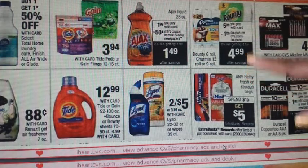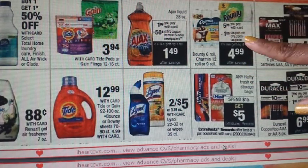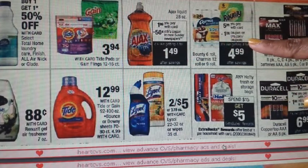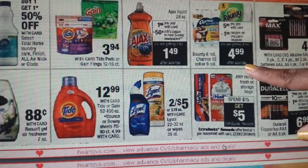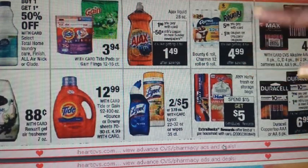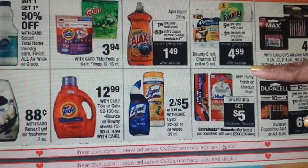They are showing Bounty and Charmin at $5.99. There is a $1 off coupon on CVS.com (a manufacturer coupon) and also on Coupons.com, making these $4.99. We're not getting any ECBs back on this, but you can pair it with toilet paper and paper towel CRTs.